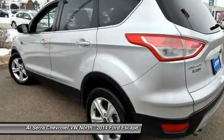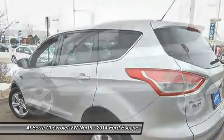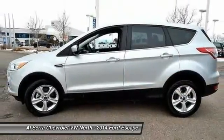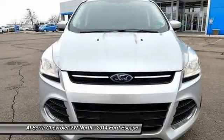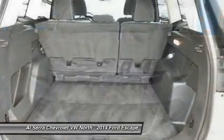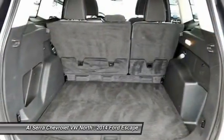Traction control, dual airbags, front air conditioning, power steering, four-wheel disc brakes, compass, fog lights, electronic stability control, CD player, trip computer. Wouldn't you look great in this vehicle?